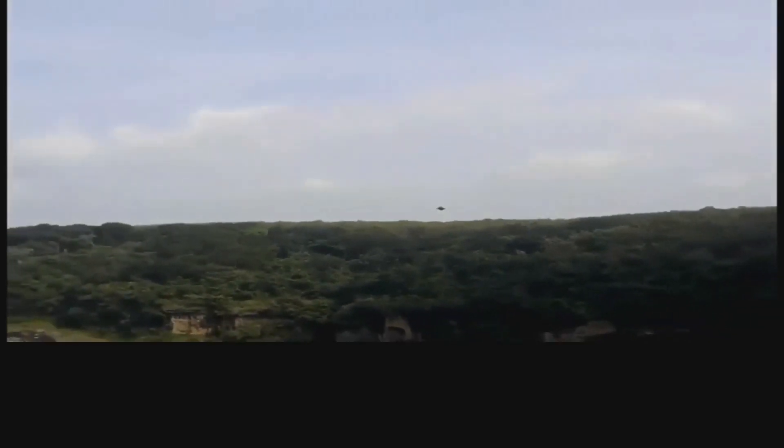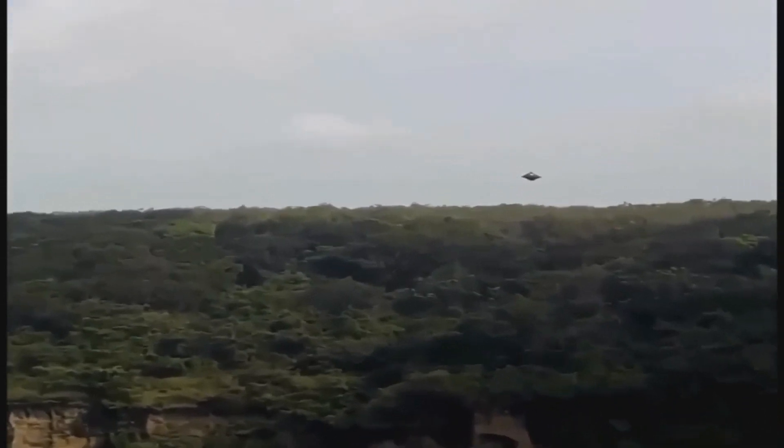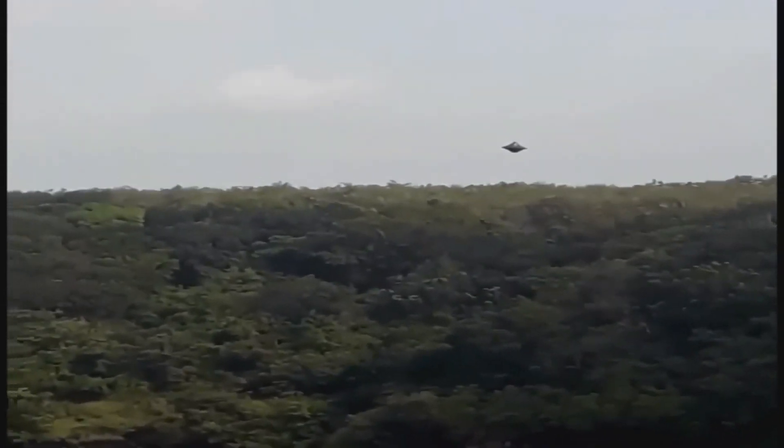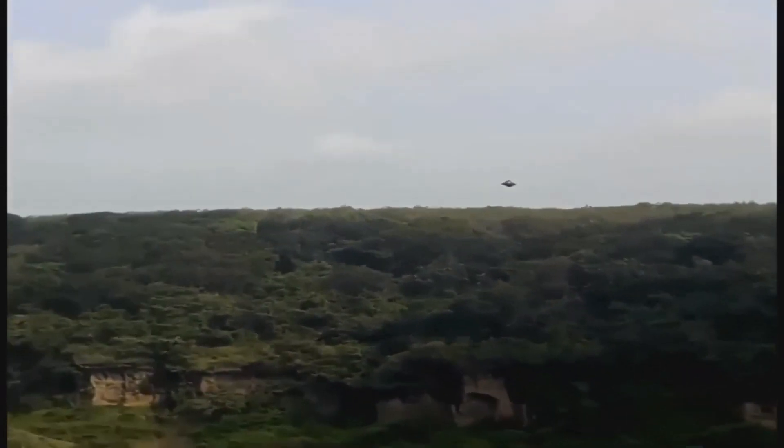Finding the whole clip is always difficult, but slowing this down just a little bit you can see he's kind of zooming in and out, and whatever this is is just kind of floating there. Sometimes getting the full clip is a challenge.